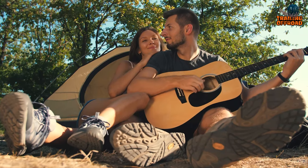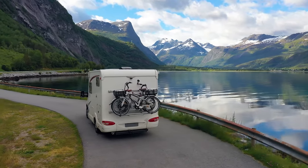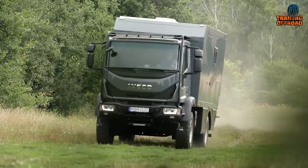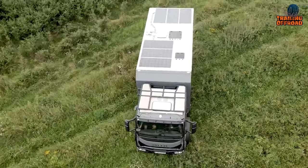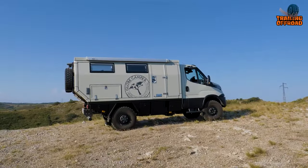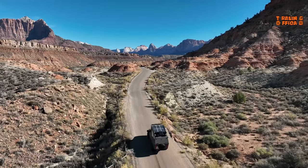Are you an adventurer looking for a reliable and capable vehicle to take you on your next extreme expedition? Your search ends here, as in this video we'll be exploring the five amazing global expedition vehicles for extreme explorations.